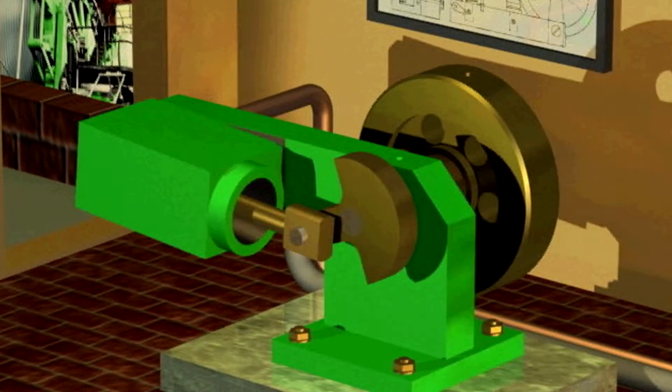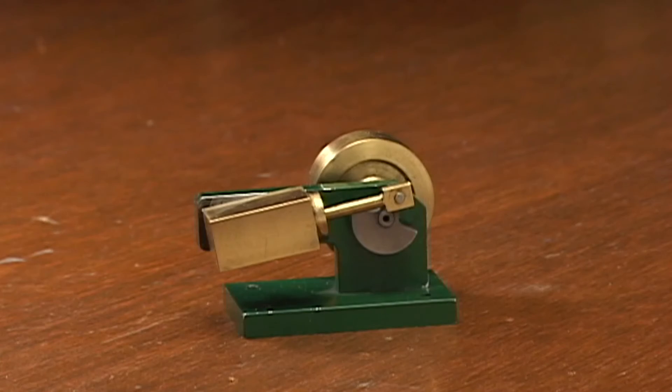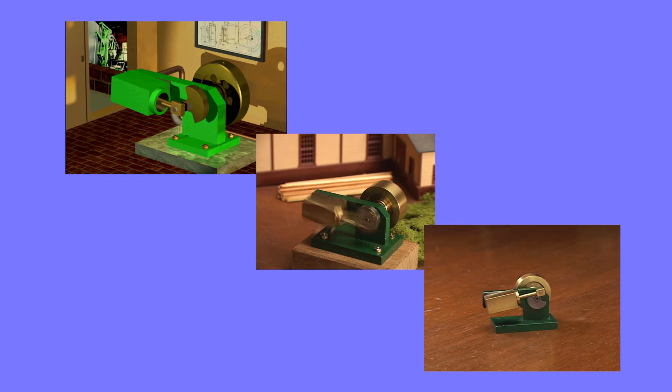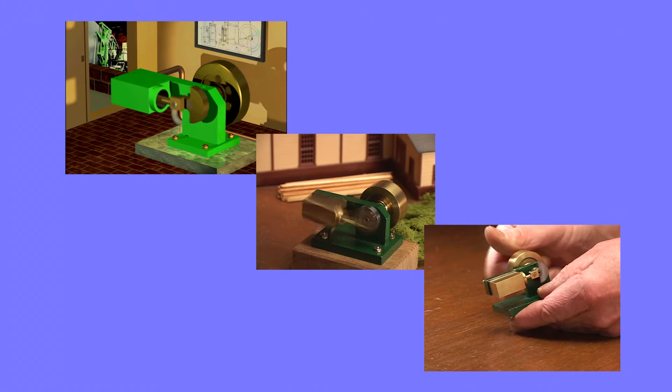How much power do you suppose an engine this size might deliver? Or one this size? Or this size? It seems reasonable that large engines deliver more power than small ones, but how much more? Can we make a simple calculation to estimate an engine's power given its size?